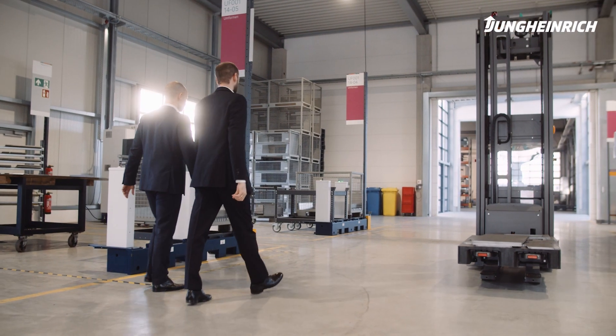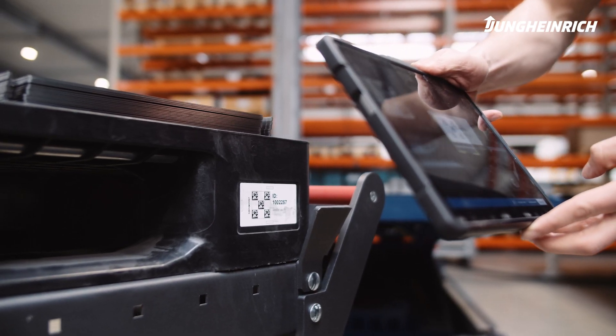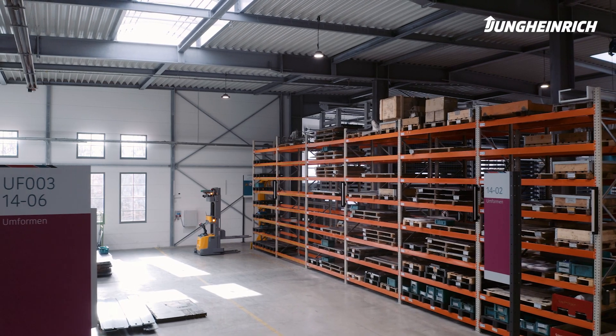The core of our cooperation is the interface between the Trumpf host system, TrueTops FAB, and our AGV system. TrueTops FAB knows exactly when a transport is needed and issues this transport order to our AGV system.